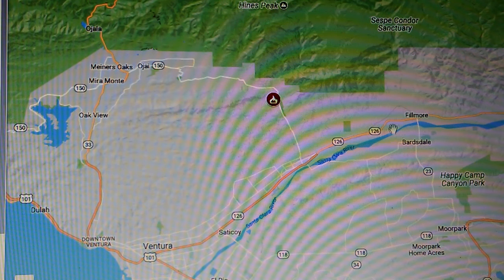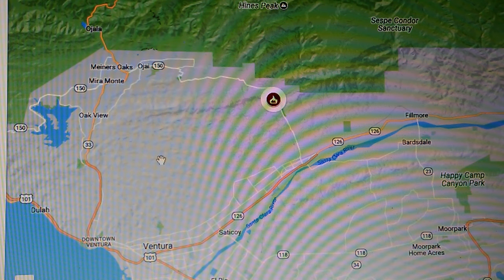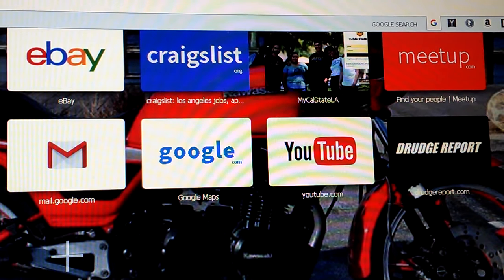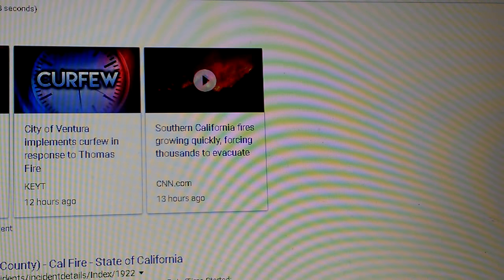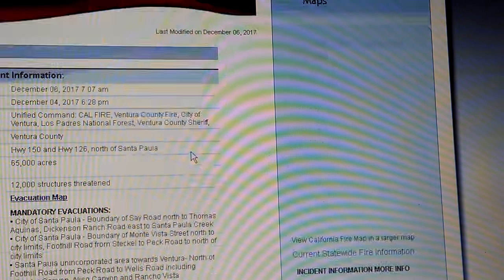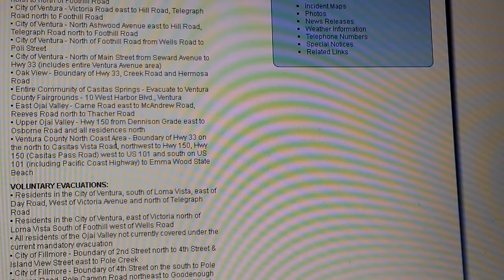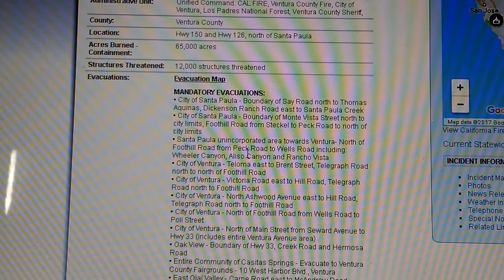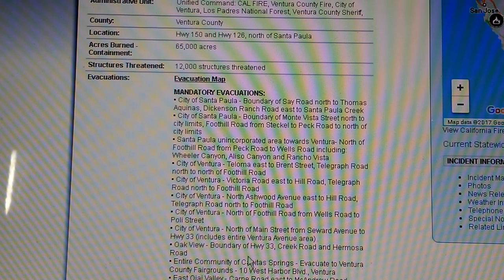There's not a good map for this fire. There are some good fire maps online — let me see if I can find one real quick. On the fire.ca.gov website: burned 65,000 acres, 12,000 structures threatened, all these cities with mandatory evacuations. It's insane. Let's look at the evacuation map real quick.